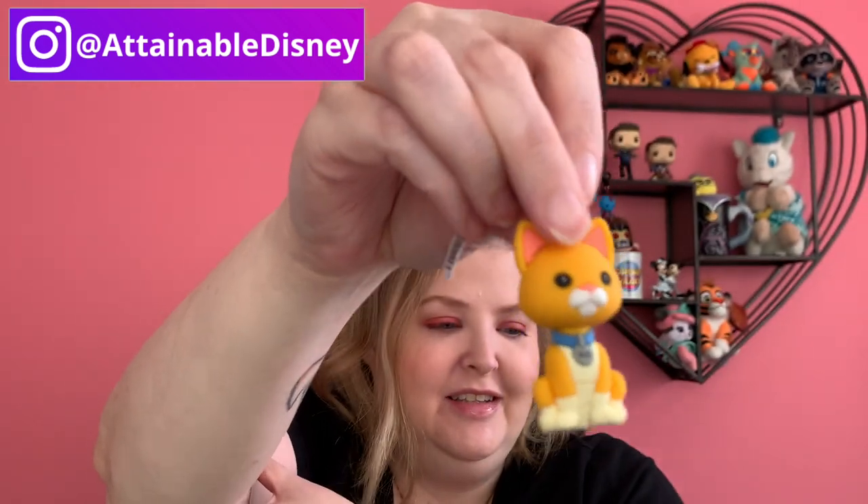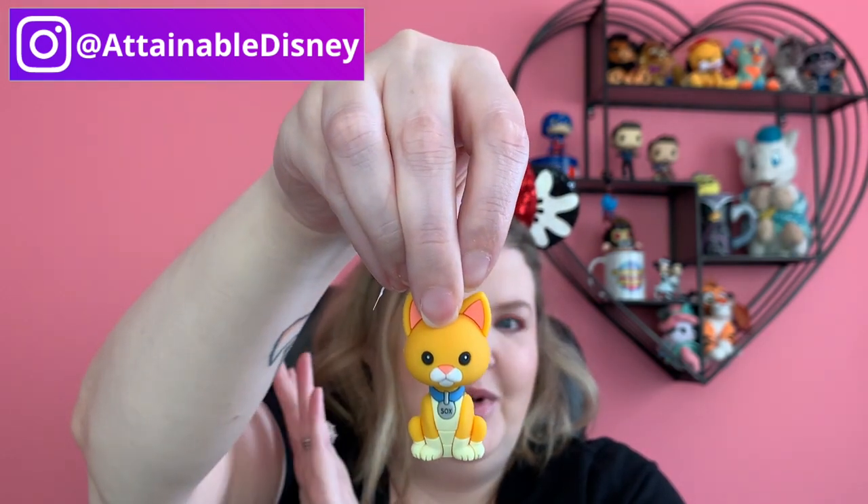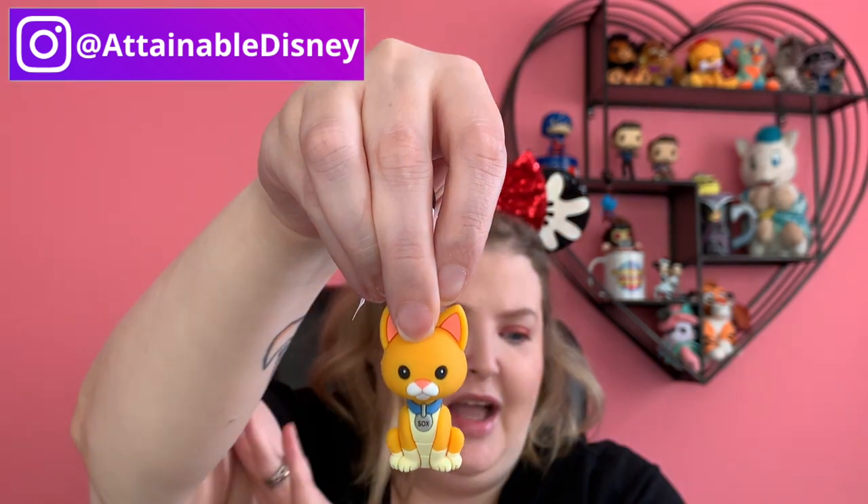Okay, so this is Socks, who is from the trailer — Buzz Lightyear's cat. It does appear that he is a robot cat, not a live cat. He does seem to be a robot cat who talks. Or maybe he's a real cat and they have some sort of technology where they put like a voice box on him. I don't know, but he's a cat who has a robot voice. So excited to learn more about Socks.